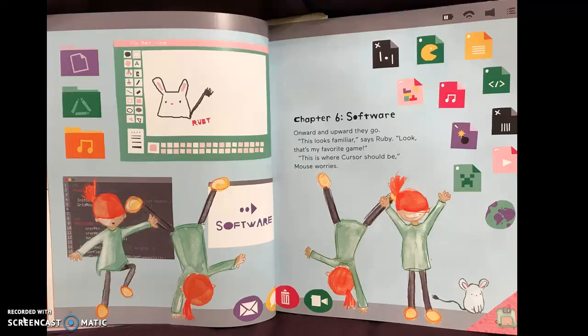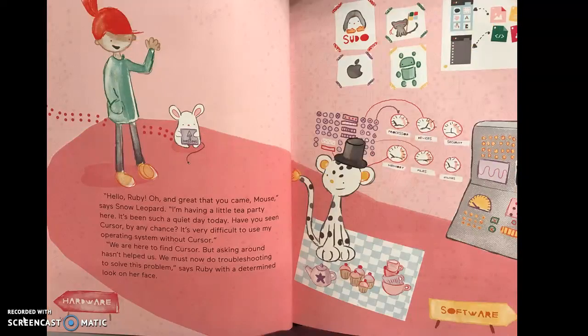Chapter Six: Software. Onward and upward they go. "This looks familiar," says Ruby. "Look, that's my favorite game. This is where Cursor should be," Mouse worries. "Hello Ruby! And great to see you came, Mouse," says Snow Leopard. "I'm having a little tea party here. It's been such a quiet day today. Have you seen Cursor by any chance? It's very difficult to use my operating system without Cursor." "We are here to find Cursor, but asking around hasn't helped us. We must now do troubleshooting to solve this problem," says Ruby with a determined look on her face.